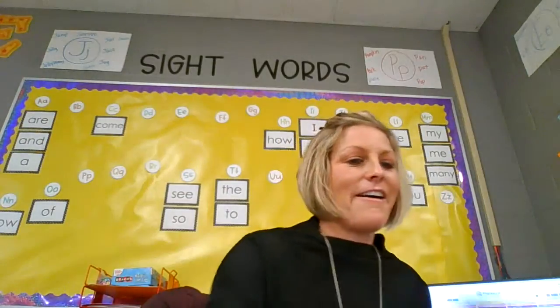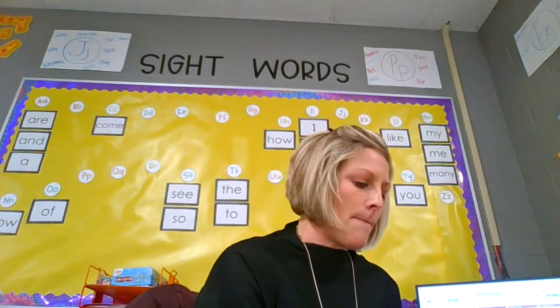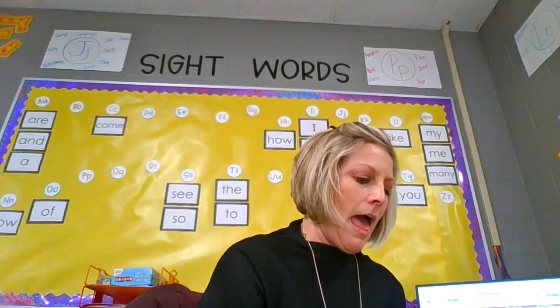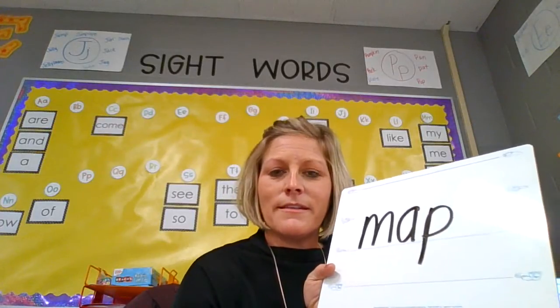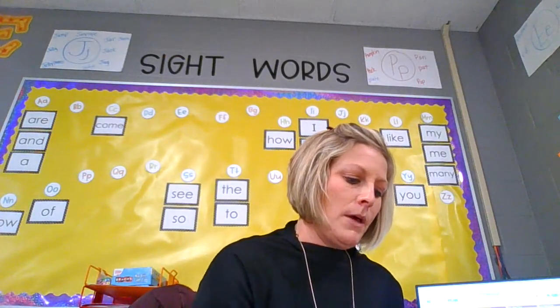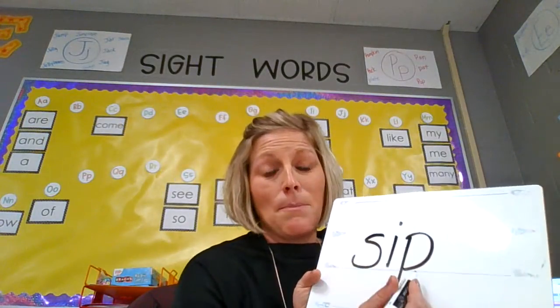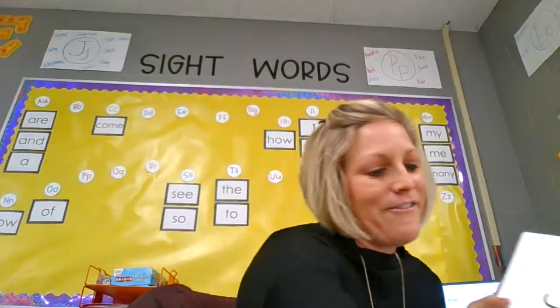All right, now let's try map. Ready? M, a, p — map. Awesome. All right, let's try another one. Let's do sip. Ready? S, i, p. Sip. Very good.